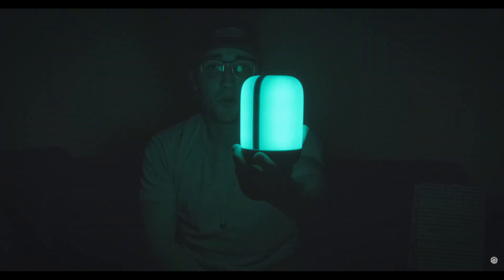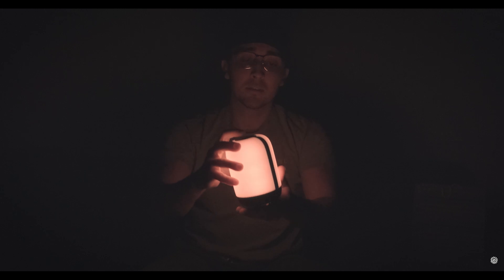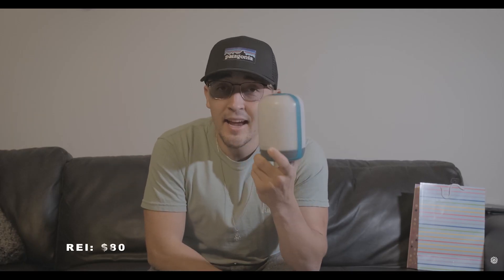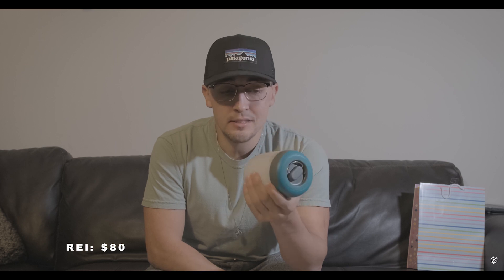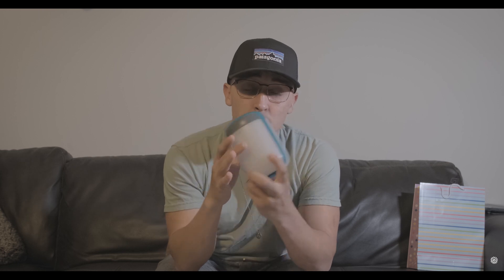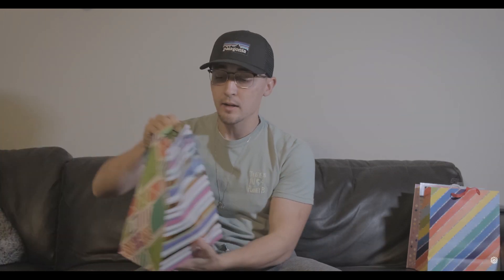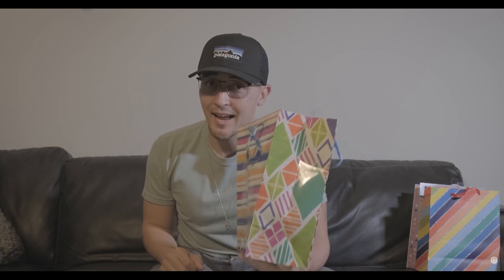It just cycles through all the colors. Lights back on. This is an $80 grab from REI that will bring a lot of smiles to your fellow campers. Traditionally you'd just have your headlamp searching in the dark, but this illuminates the entire tent — it's a really cool upgrade.